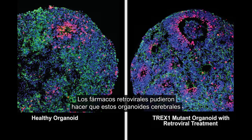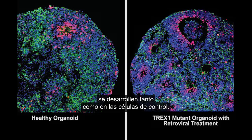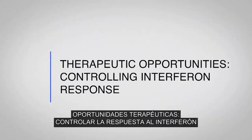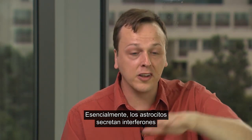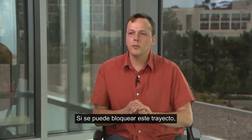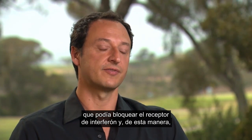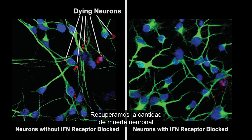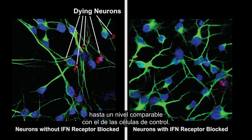The retroviral drugs could actually make these brain organoids thrive as much as the control cells. Essentially, astrocytes are secreting interferons that are killing neurons. If you could block this pathway, you could prevent the extrinsic cell death. To do that, we used a drug that can block the interferon receptor. By doing that, we could see the same effects — we rescued the amount of neuronal death in the mutant cells to a level comparable to the control cells.